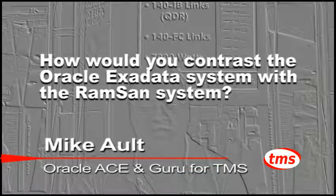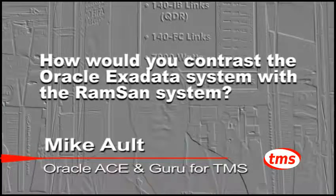Contrasting the Oracle Exadata system and the RAM SAN systems: the Exadata system is the servers, the storage, parallel query, parallel servers — all in one box.